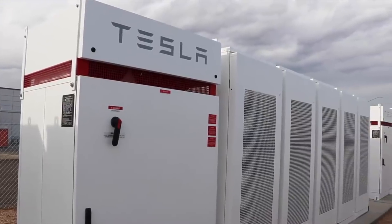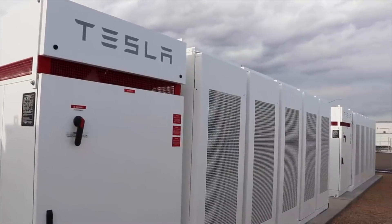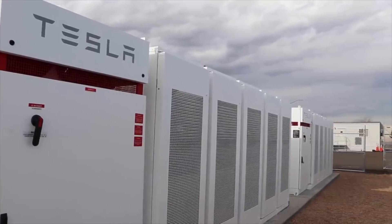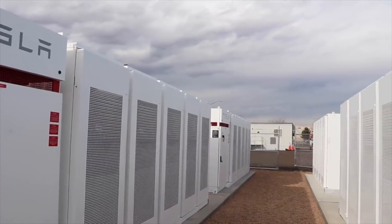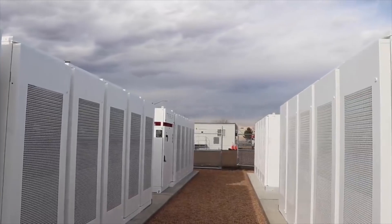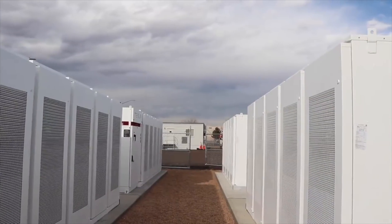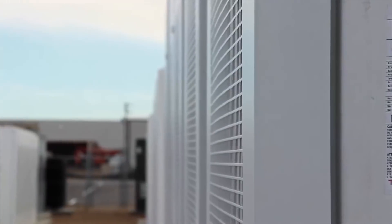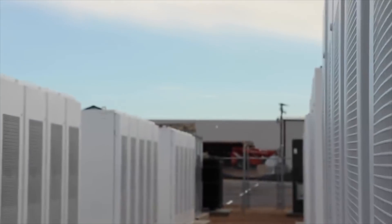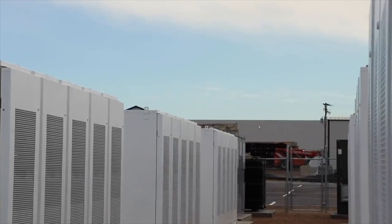Not only is the charging rate a 2x improvement, Tesla further underscores their dominance in fast charging intellectual property. Tesla can now deliver on-demand high-powered energy and reduce V3 electricity costs by leveraging what's called peak shaving — buying electricity at low-demand, low-cost times and storing it in the power packs.